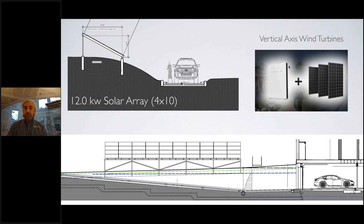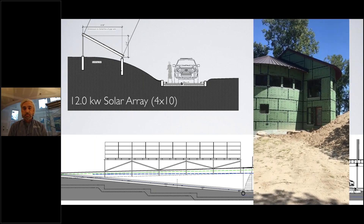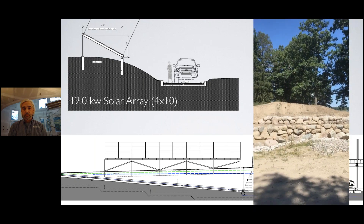The array was originally mounted over the retaining walls of the driveway leading down to the garage. We are incorporating a 12-kilowatt array along with a couple of Tesla Powerwalls to store solar energy. We recently changed the drive retaining walls from concrete to natural boulders, so the array is going to be in the sunny spot just beyond the boulders.